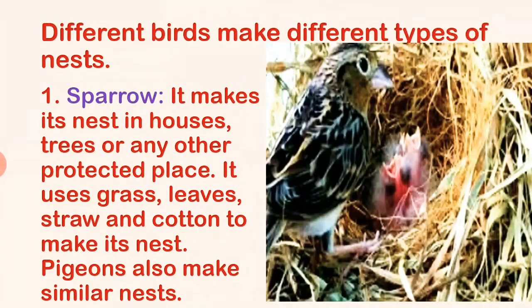Different birds make different types of nests. Sparrow makes its nest in houses, trees, or any other protected place. It uses grass, leaves, straw, and cotton to make its nest. Pigeons also make similar nests.